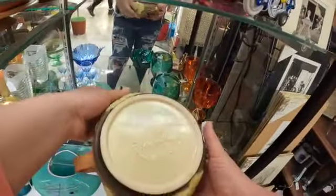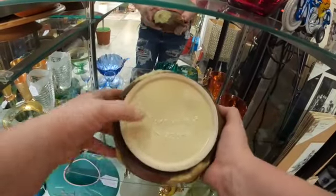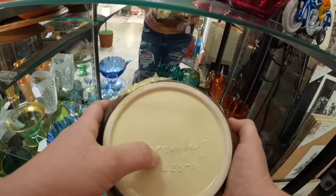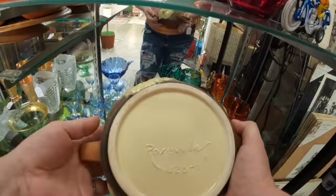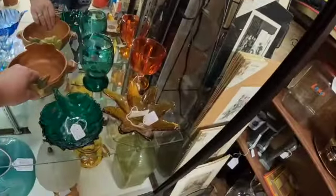This is Roseville pottery. You have to be careful — you've got to make sure the S is curved like that, and sometimes the S even comes up underneath the O a little bit more, because there are a lot of fake reproductions of Roseville pottery nowadays.